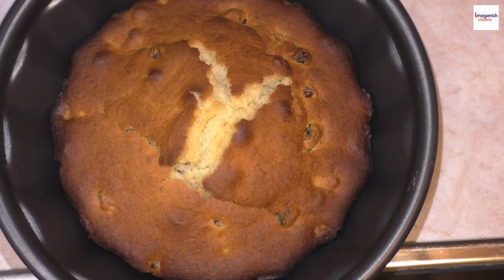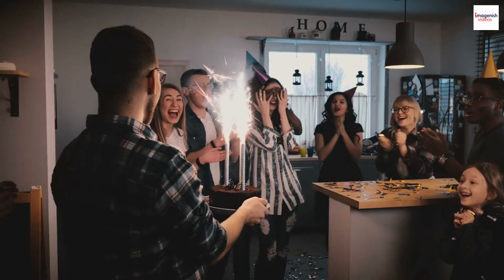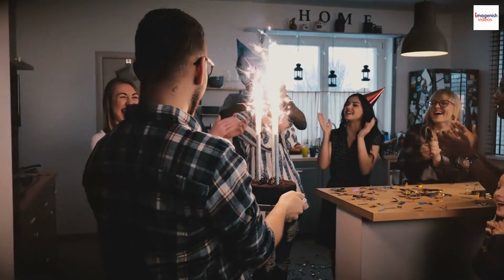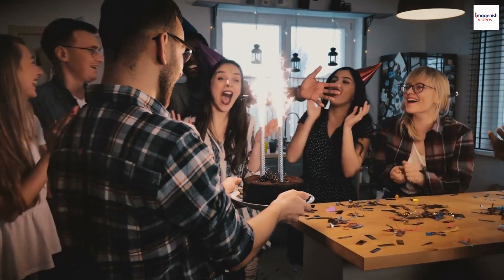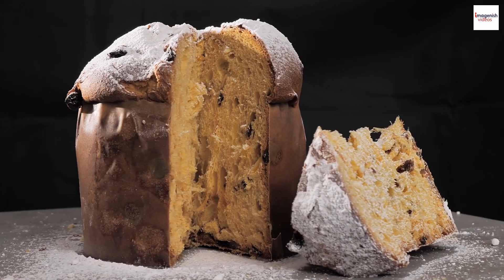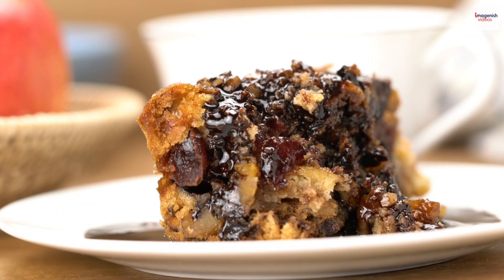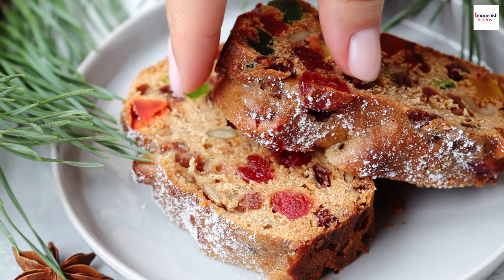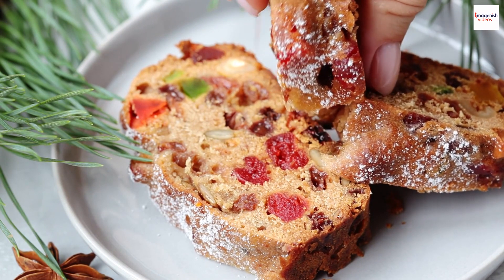The history of kulich dates back centuries. Its origins can be traced to the Orthodox Christian Church, where it became a staple during Easter celebrations. Over time the recipe evolved, and the tradition of gifting kulich to friends and family during Easter became widespread. It's not just a delicious treat — it's a piece of living history on your plate.